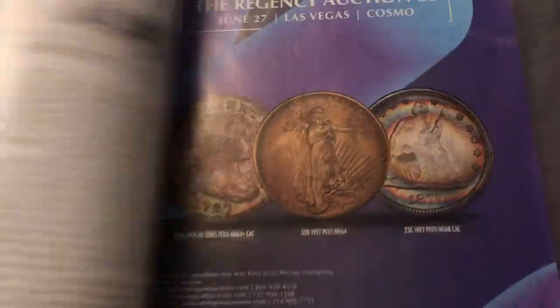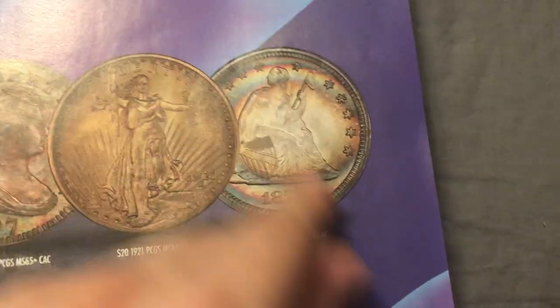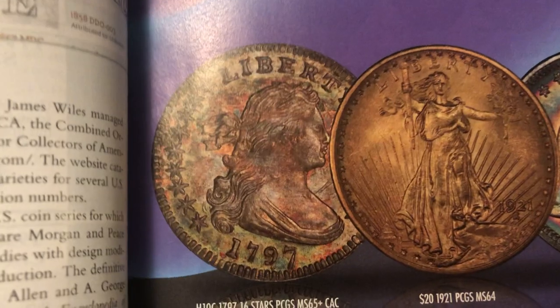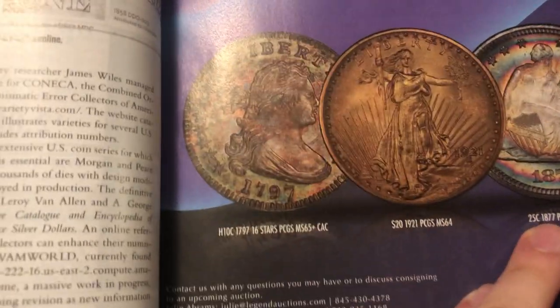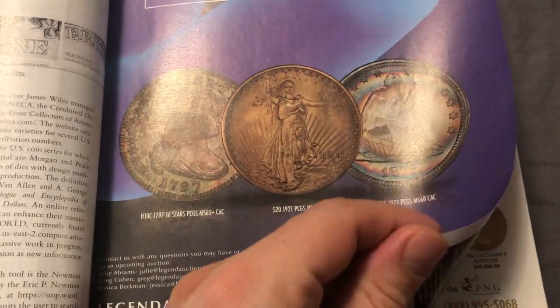It's just a great resource. It tells you of upcoming auctions — beautiful coins that are going to be auctioned off. I'd love to have that draped bust. Looks like a silver dollar? No, it's a dime. A 10-cent piece.